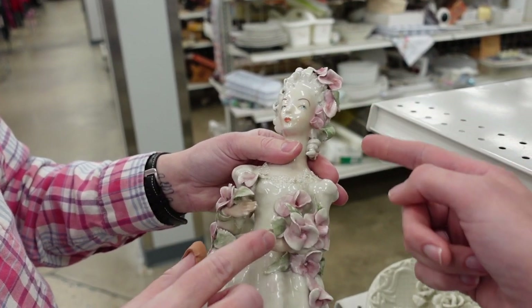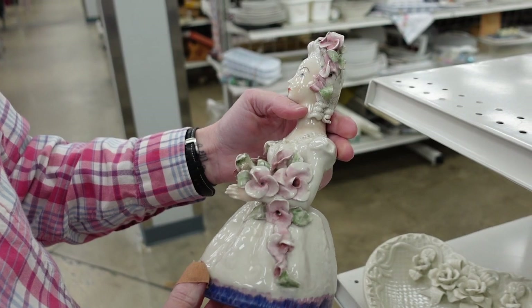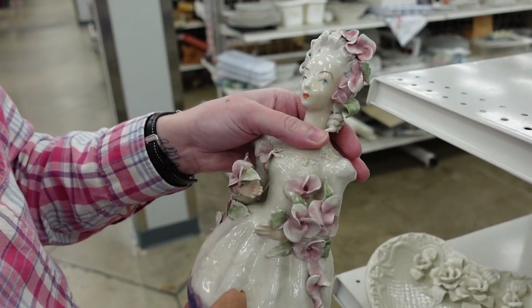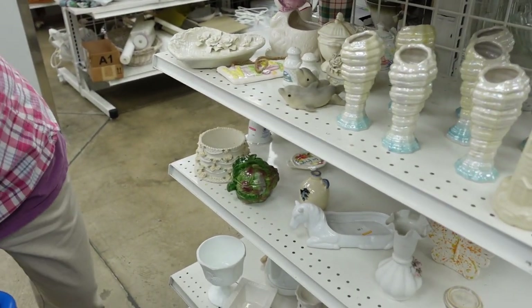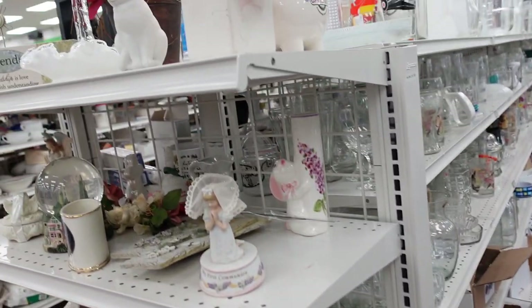She was very nice — only had a few minor chips and had all of her fingers. So Dagny did end up buying her, and you can find her listed in Dagny's eBay.